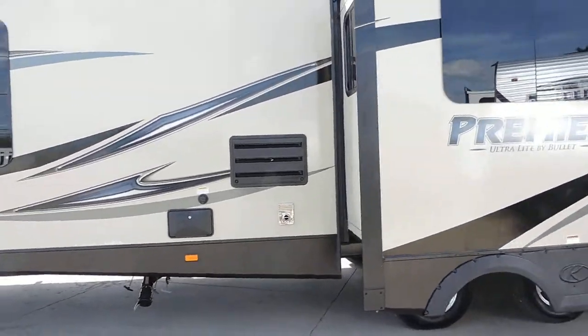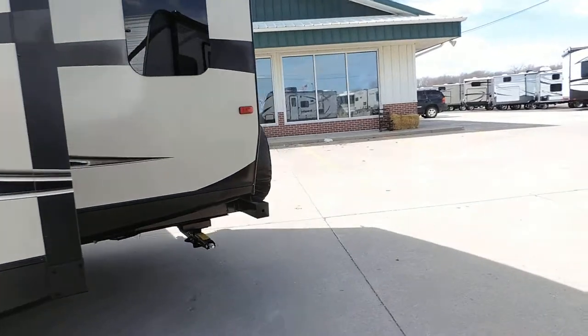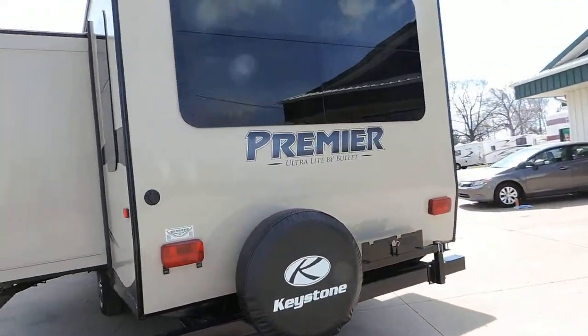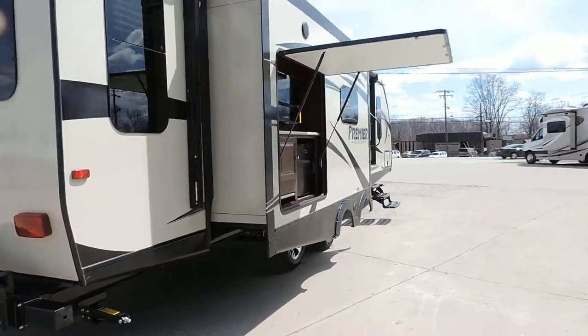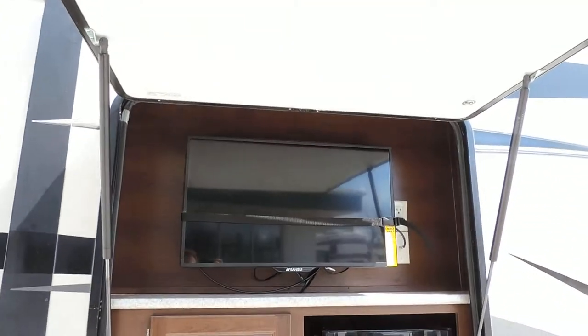There's an exterior shower, a spare tire on the back, and a nice huge bay window in the back.